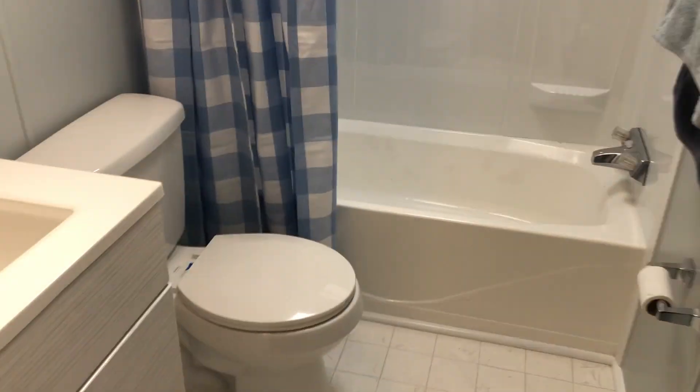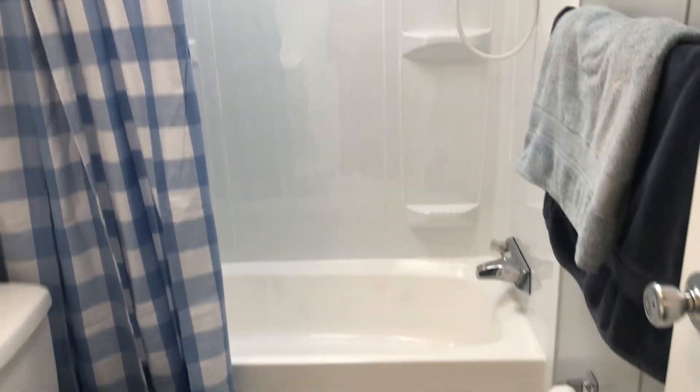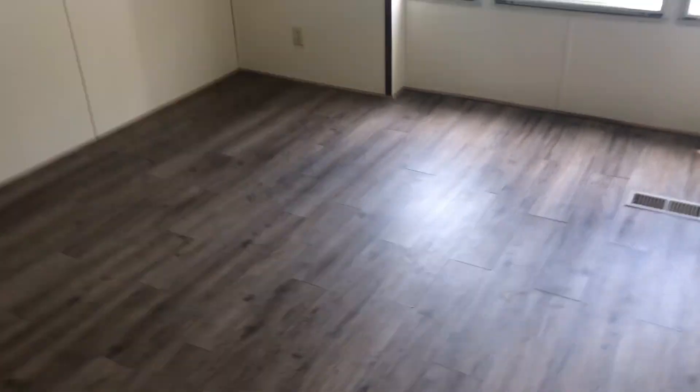Here is the second bathroom. And then we've got the second bedroom.